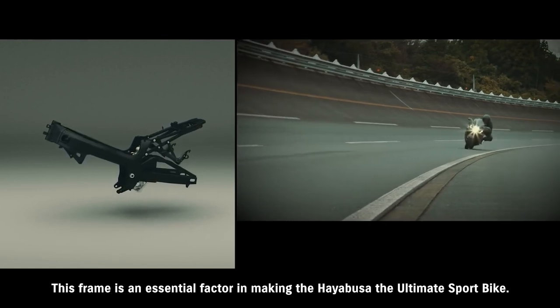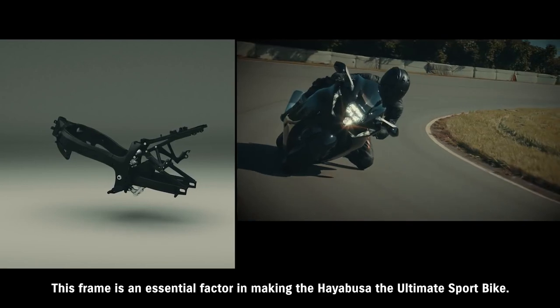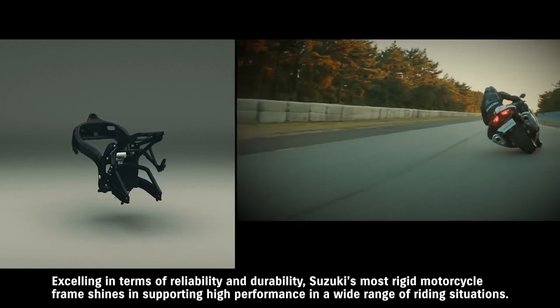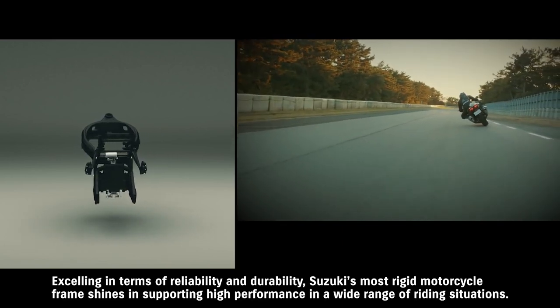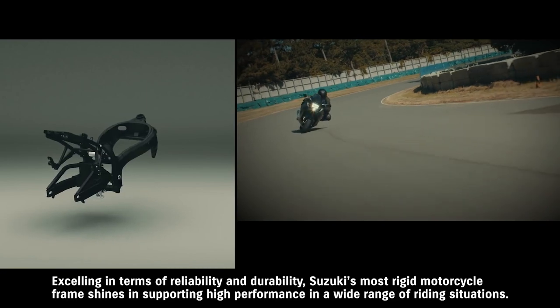This frame is an essential factor in making the Hayabusa the ultimate sport bike, excelling in terms of reliability and durability. Suzuki's most rigid motorcycle frame shines in supporting high performance in a wide range of riding situations.